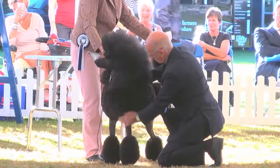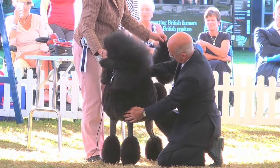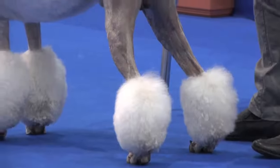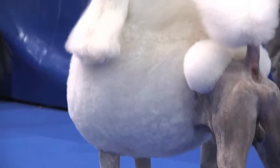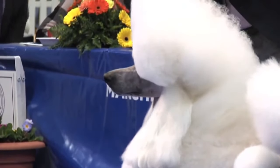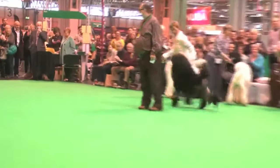What are the origins of the trim? The continental trim — has that stemmed from something? When they were water retrieving, that trim was ideal because the poms on the bottoms of the legs and on the sides protected the joints, and on the tail as well. Sticking the tail up out of the water, you could identify your own dog — they used to put ribbons on as well. And the coat on the body was protecting major organs: the heart, the lungs, the ribs, everything.